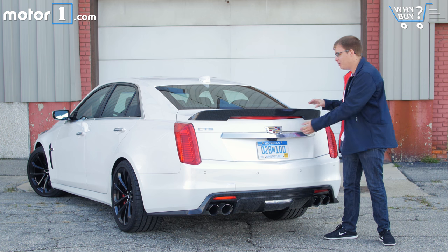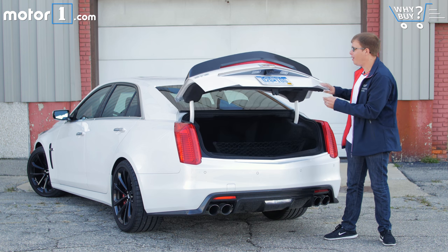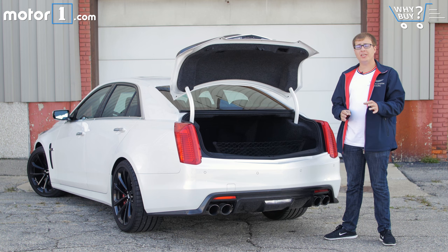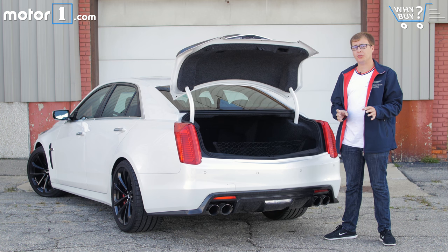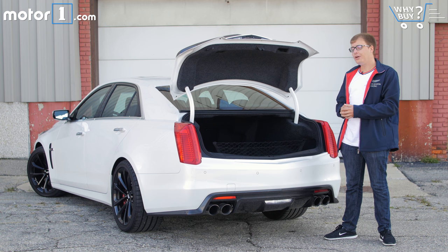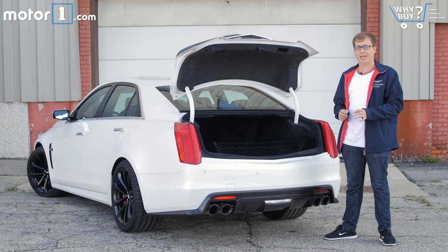The CTS-V's trunk is pretty big overall. It's very deep, although I wish it were a little wider and I wish the opening weren't quite so narrow. You can also easily fold down the rear seats to get more storage space, but the opening into the passenger compartment is on the small side. In other words, you won't be carrying a dresser back here, but you can easily fit a couple of suitcases.